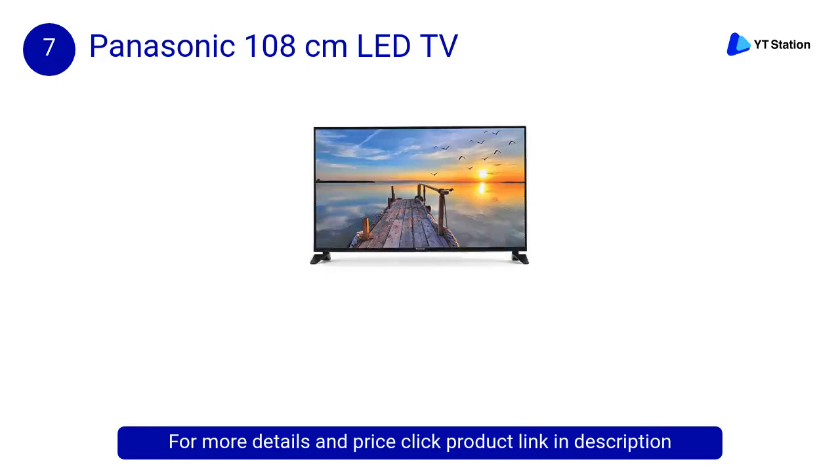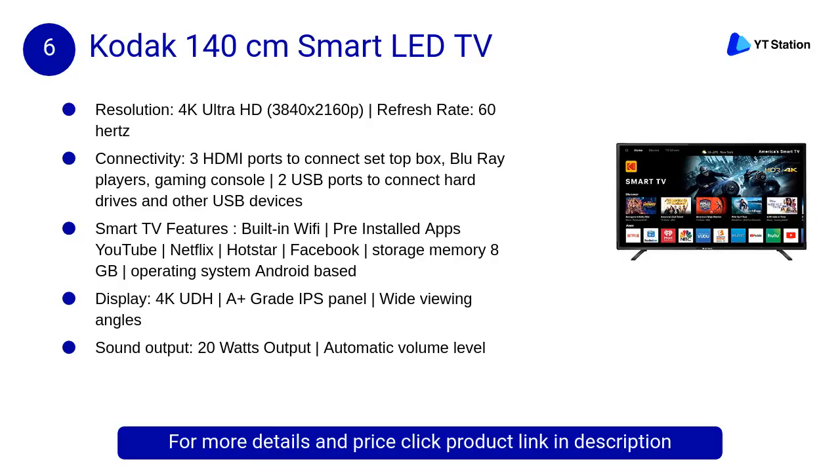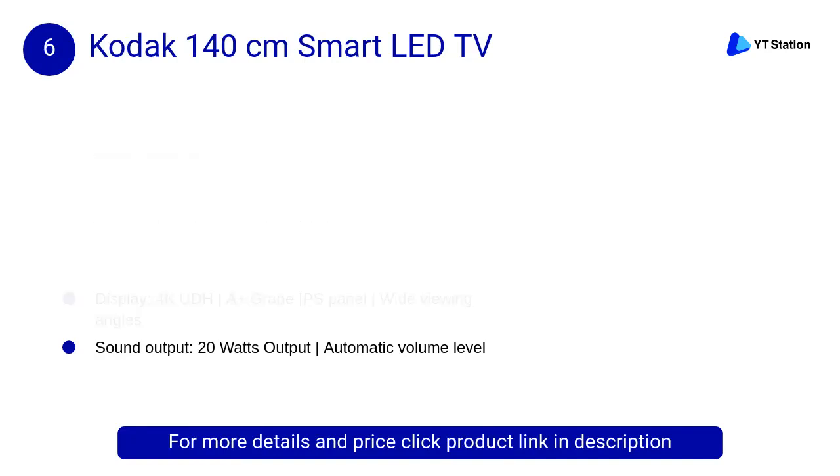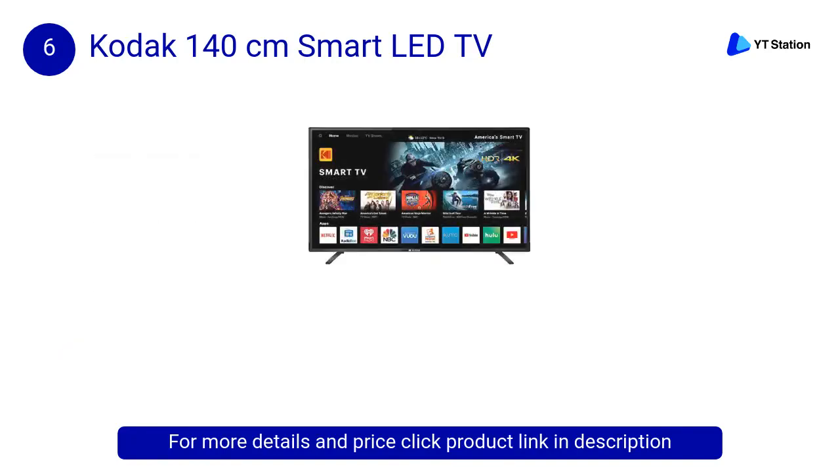At number 6, Kodak 140 centimeters Smart LED TV. The powerful inbuilt 20W output speakers in the Kodak HD LED TV make sure that you hear every sound in detail with perfection, providing flowing entertainment at its best.